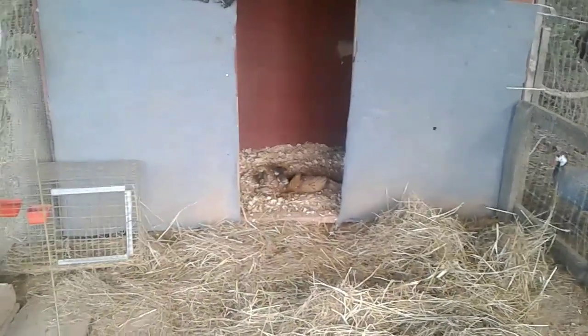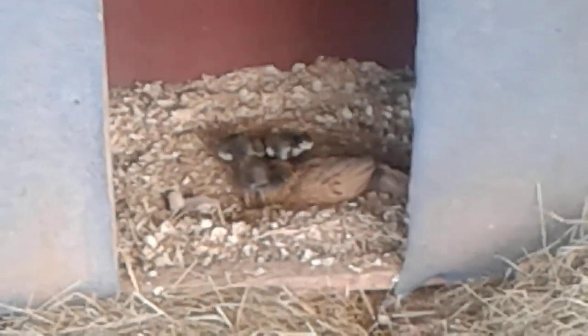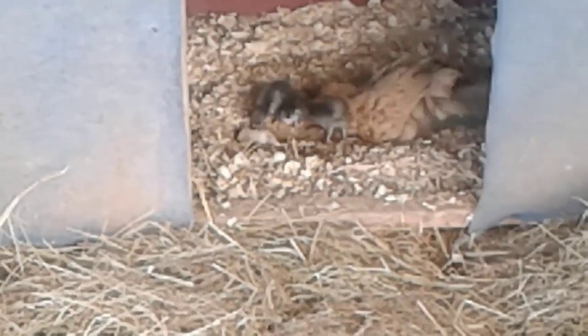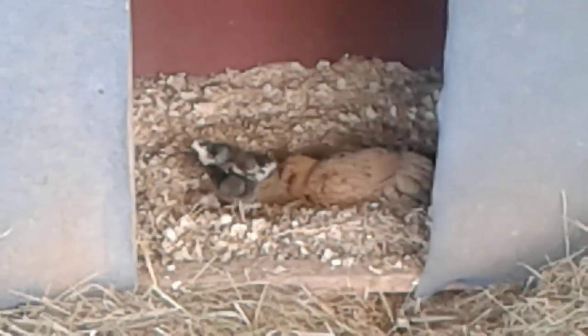They're so cute. It just tickles me when they dust bath — Mama's teaching them. She's such a good mama. We know you're proud of your kids. Okay, that's all for now.